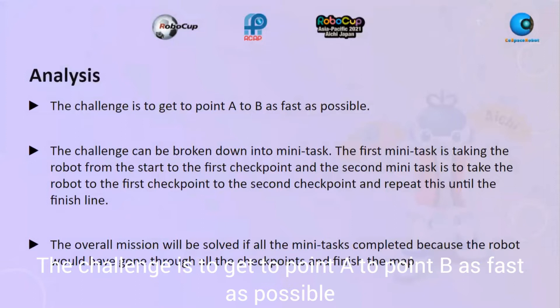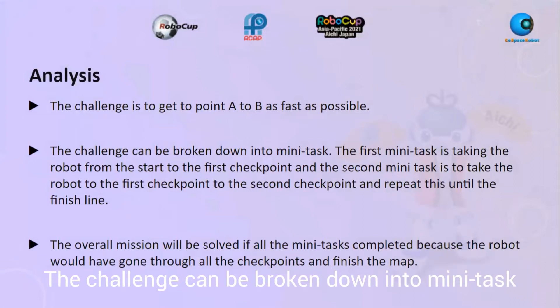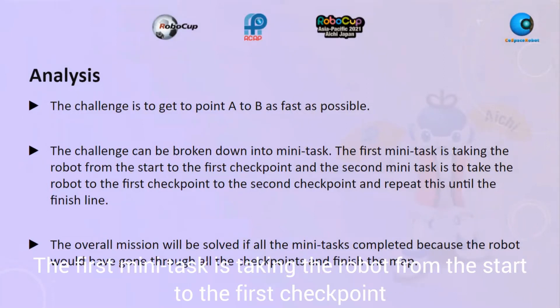The challenge is to get from point A to point B as fast as possible. The challenge can be broken down into mini tasks. The first mini task is taking the robot from the start to the first checkpoint.